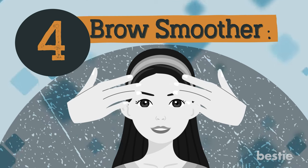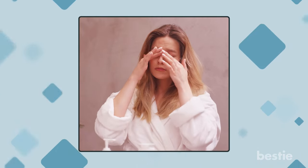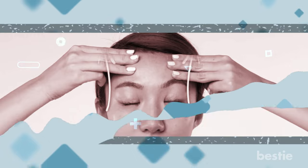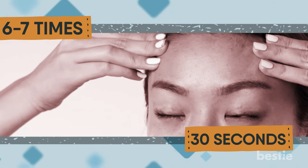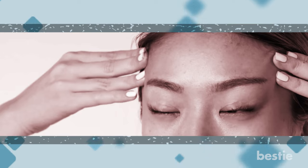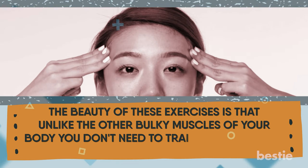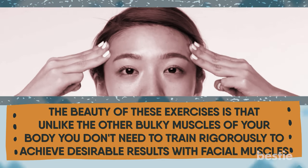Exercise 4: Brow Smoother. You're now concentrating on your eyebrows and forehead. Go back to your recent photographs — if you find yourself looking over-stressed in almost all your pictures, your tension is taking physical form, making your muscles stiff and etching furrow lines on your brow area. Simply run your fingertips from the center of your forehead to the temple of your face. Continue for 30 seconds and repeat it 6 to 7 times. Unlike the bulky muscles of your body, facial muscles are smaller and respond quickly to any stimulus.